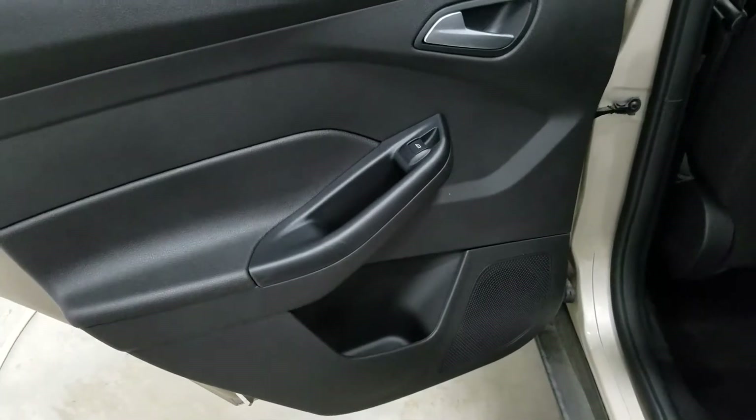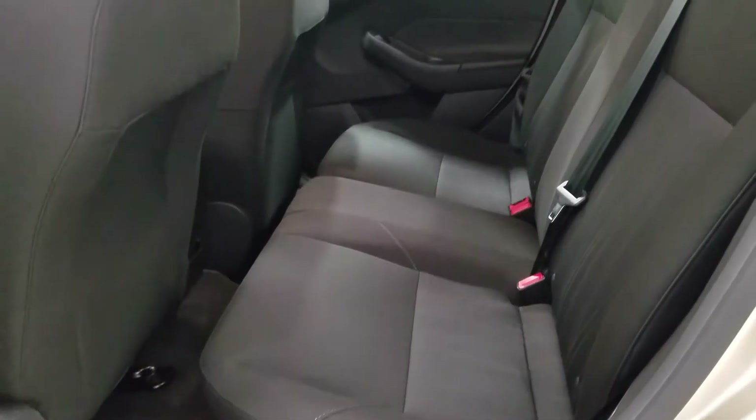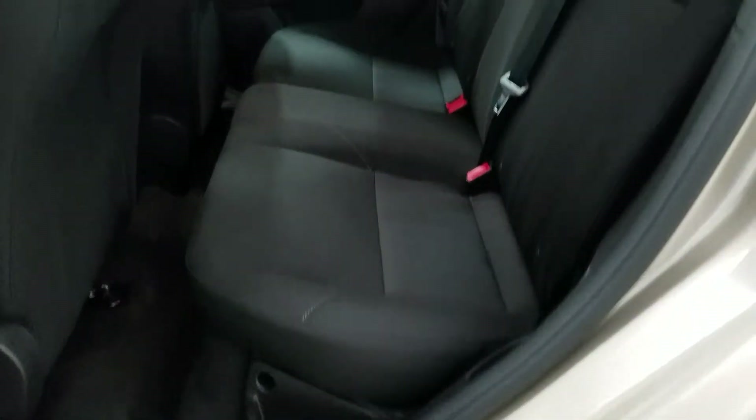In the back, passengers are able to enjoy door storage, power windows, as well as 60-40 bench seating which allows for three passengers with tons of leg room as well as headroom.